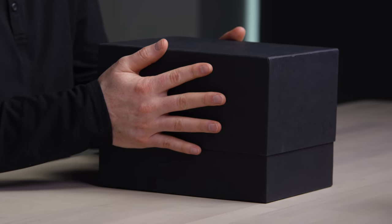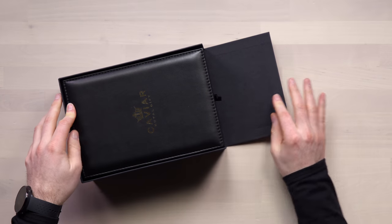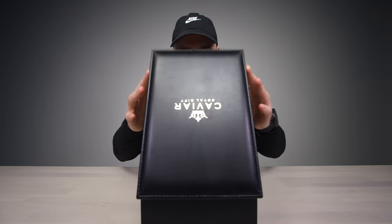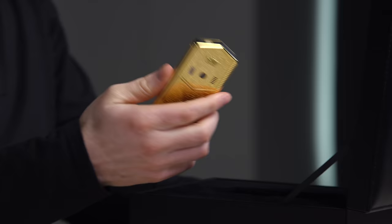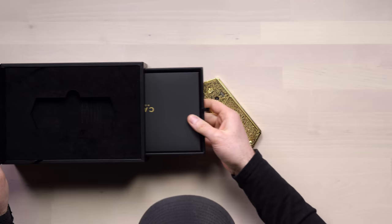It's a bigger box than usual. Is this a smartphone even? It could be something completely different. This slides down — it's another luxury experience, of course. What is this? It is so heavy. Is it brass? Is it gold? There are drawers.